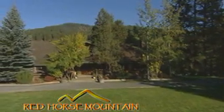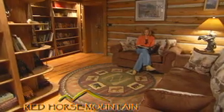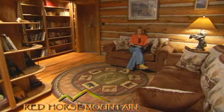The main lodge serves as a meeting place for everyone on the ranch — socialize with the staff and guests about the day's events, or curl up with a good book in our library. All of our meals are served family style in the spacious main dining room, which boasts a beautiful volcanic rock fireplace.